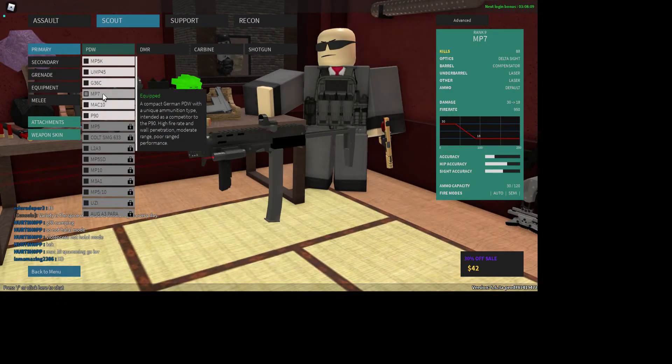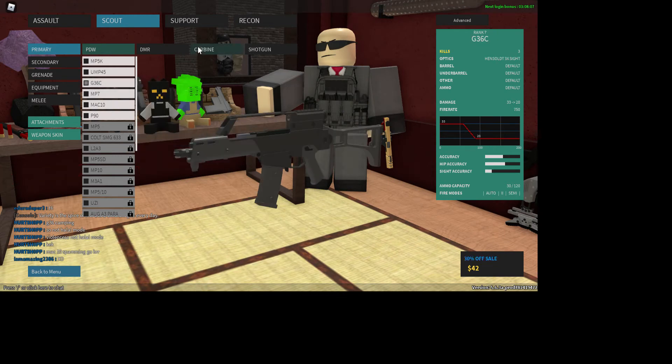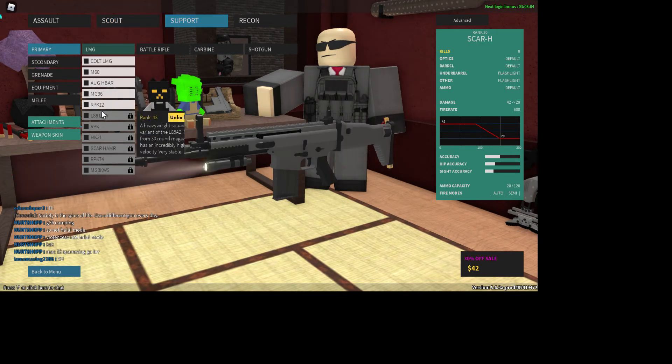I don't know if I saw a P90 and P7 in there. Actually, you know what, I'm gonna go to a different server — just make sure not to leave the server or it'll cut out my recording.